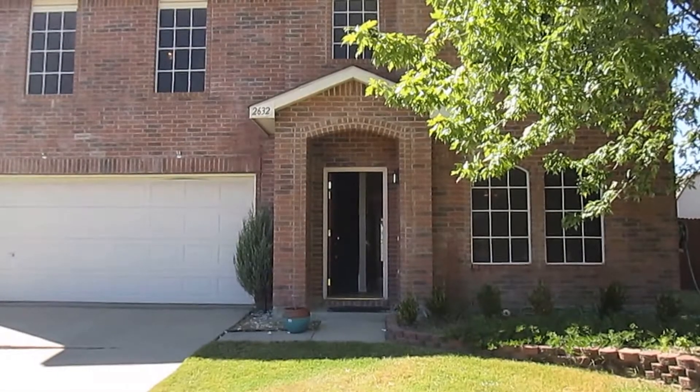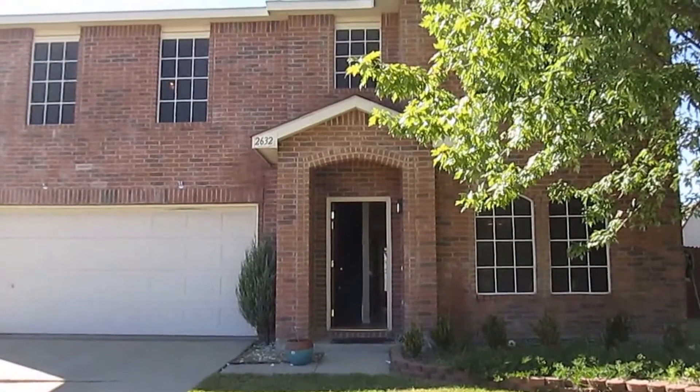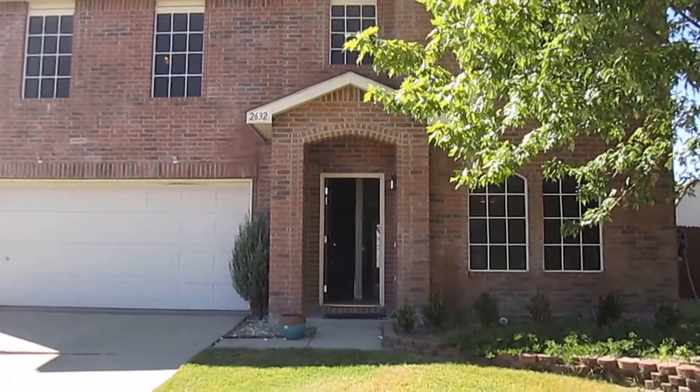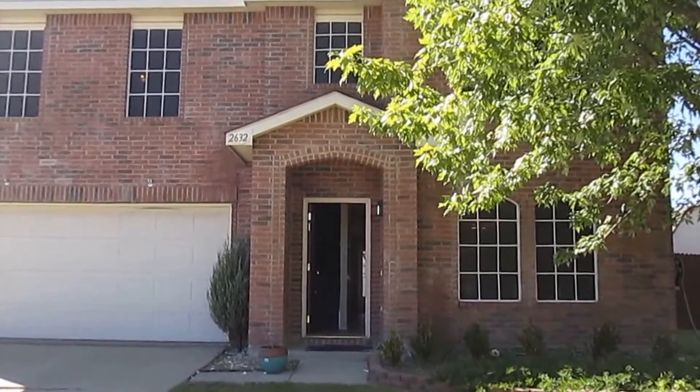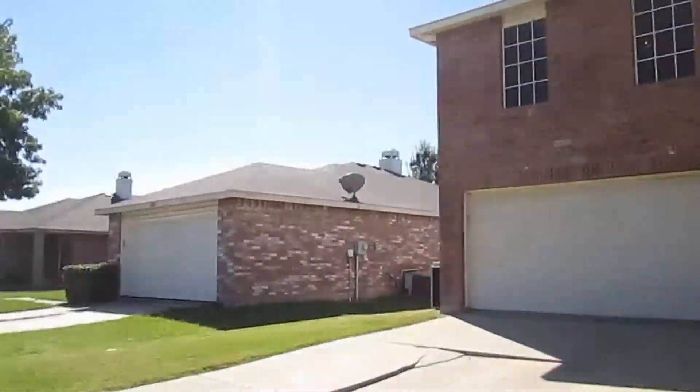Hello, my name is Terrence Watson Simon with Real Property Management. Today we're looking at 2632 Pecan Drive in Little Elm, Texas. Before we go in and take a look at this home, we'll do a quick 360 view of the neighborhood.